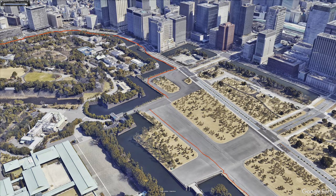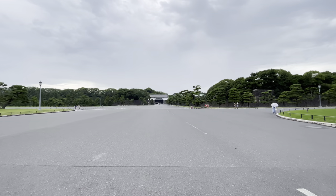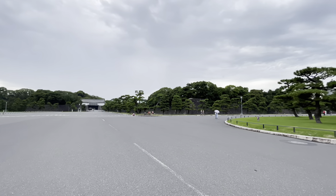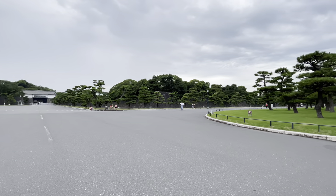Over there, that house is the former Edo Castle. I'm going to show you the tour course of walking, circling around this imperial palace. The distance is maybe — I'm not sure — but around 4km.